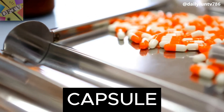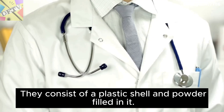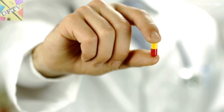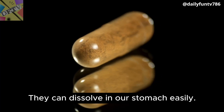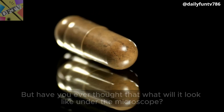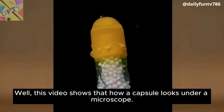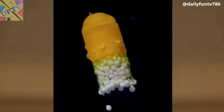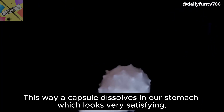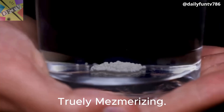Capsule. When we go to the doctor they usually recommend capsules. They consist of a plastic shell and powder filled in it. They can dissolve in our stomach easily. But have you ever thought about what it will look like under the microscope? This video shows how a capsule looks under a microscope. This is how a capsule dissolves in our stomach, which looks very satisfying. Truly mesmerizing.